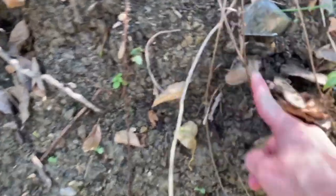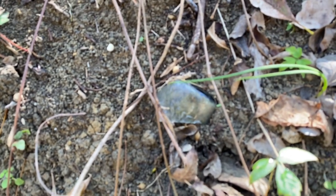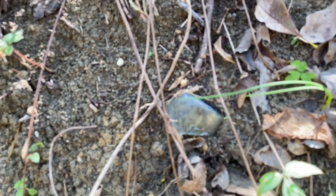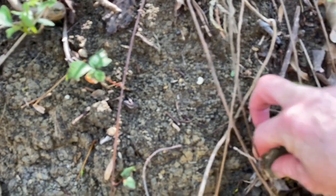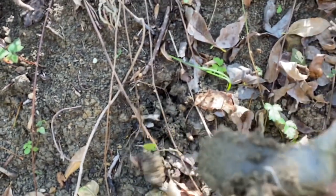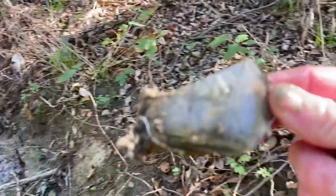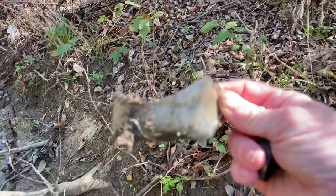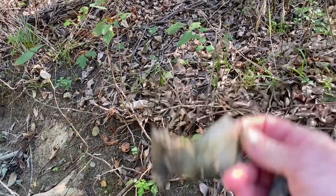I don't know if y'all can see that but it says something ending in O-N. Oh — duh — Mason. That's some kind of mason jar. My camera's not focusing, maybe I have water on it.